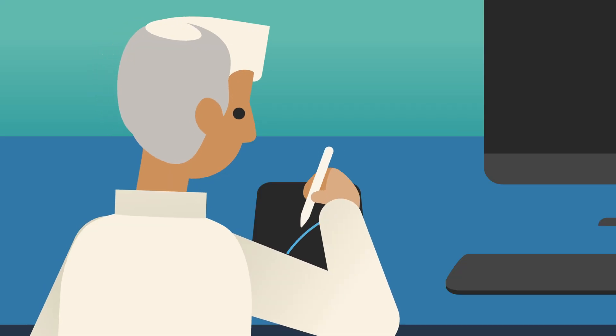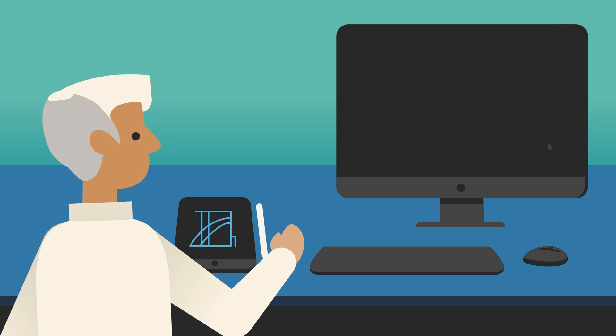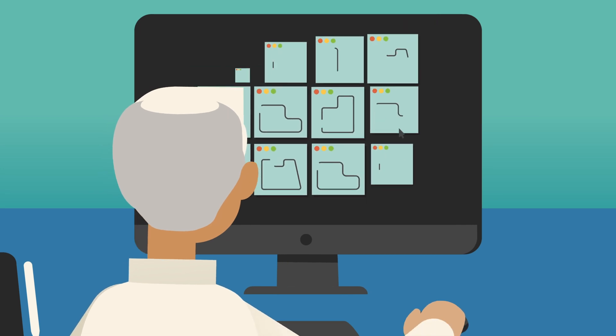Generative design is a way of using rules to look at a whole set of design possibilities. It's really a methodology, a way of using the computer to help you design. You as a designer may only be able to come up with three designs in a night to test out, but if you can design a design system and a way of measuring it, then you can evaluate thousands of designs.